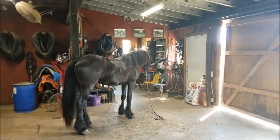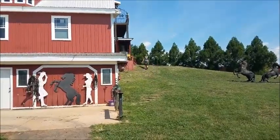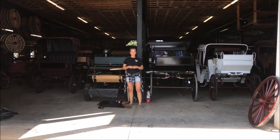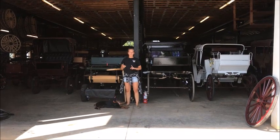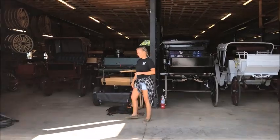Now we're going to take you up to the carriage shop and show you what it's about. So now we are on the second floor of Carolina Carriage Superstore. That is where we keep our carriages and also our supplies, our tops for the carriages, the wheels and everything like that.